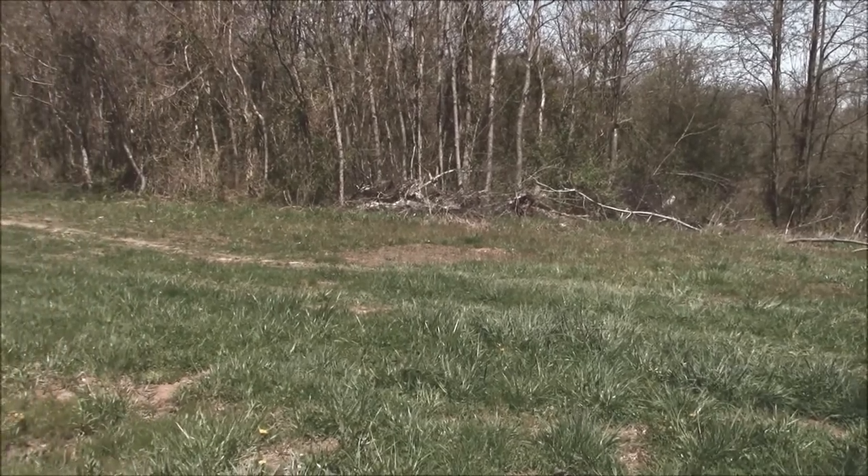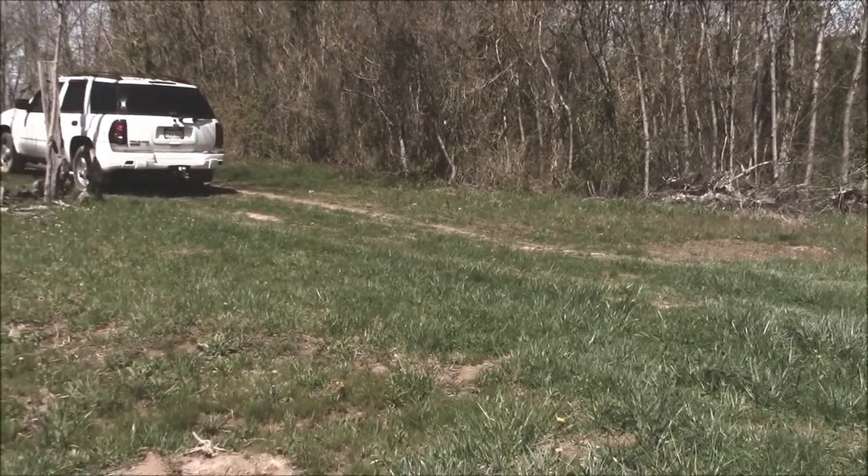We'll spend Memorial Day weekend out here in our new house, celebrating my birthday.